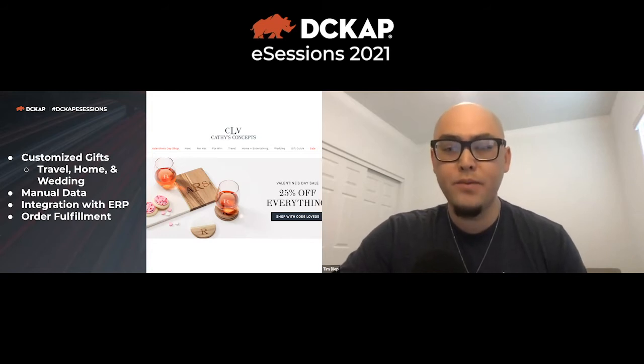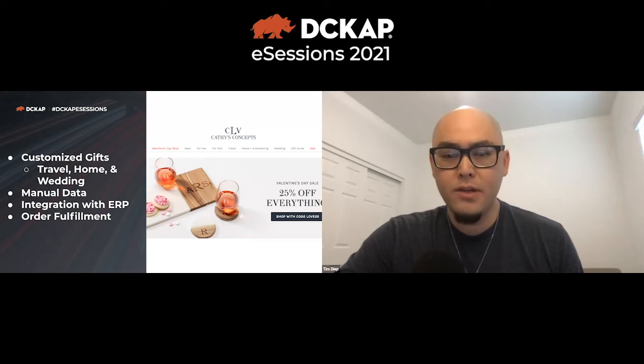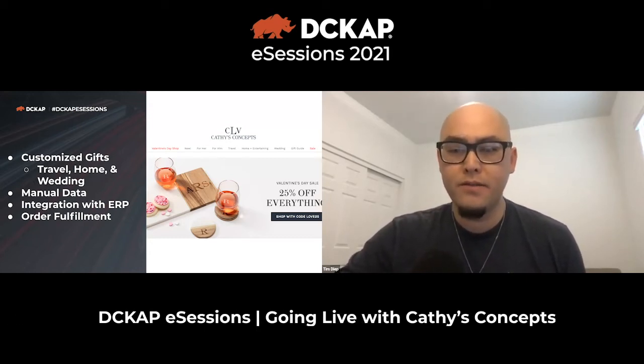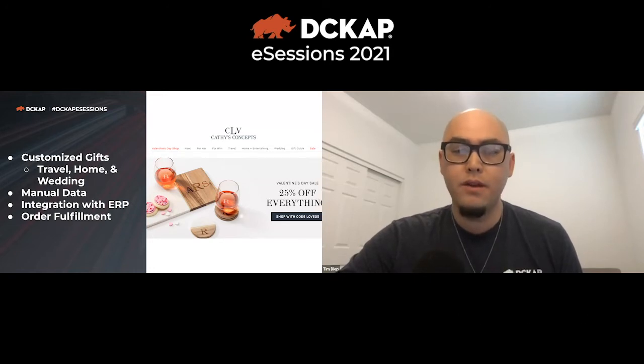This was one of their biggest pain points. Orders placed in BigCommerce had to be manually entered into Distribution One, and the latest information on inventory and product details from Distribution One had to be manually updated into BigCommerce. Kathy's Concepts required automation of data entry related to orders, products, inventory, and other key business data between their ERP and e-commerce software.